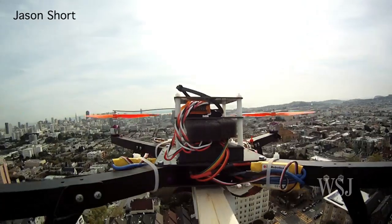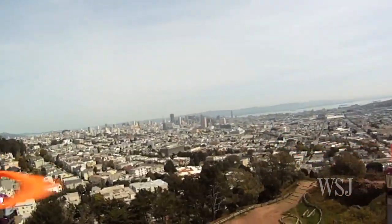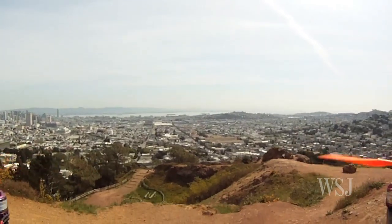Most amateur drones are flown under rules that govern remote control airplanes. Generally observed protocol means none can go above 400 feet. As one hobbyist noted, 'I don't think you could use these drones to do a lot of spying — you heard how noisy they were. If one of these things is flying around in your backyard, you would know somebody was looking at you.'